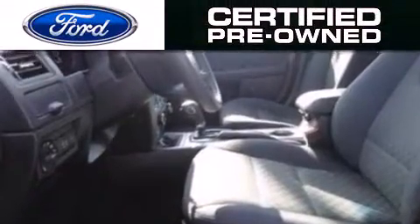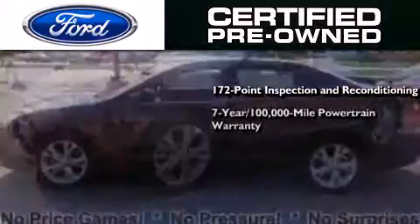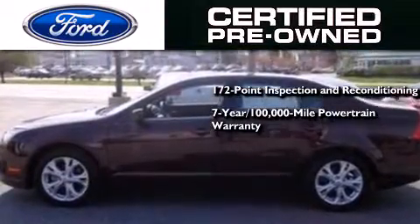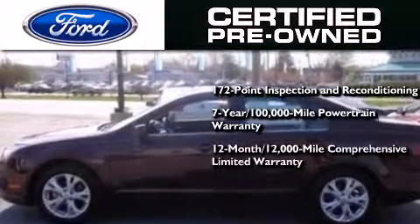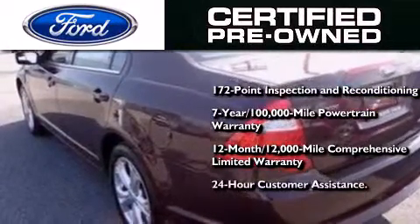The Ford's pre-owned certification includes a 172-point inspection and reconditioning process, a seven-year 100,000-mile powertrain limited warranty, and a 12-month 12,000-mile comprehensive limited warranty, plus Ford Motor Company's 24-hour roadside assistance program.